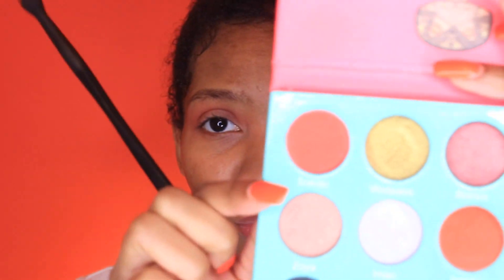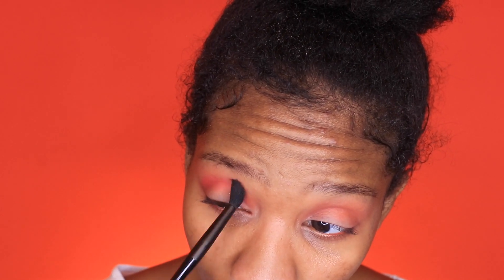And pop that right into the crease, go right up in the crease. So now we're going to go into the Socorro shade and be putting that into the crease also, a little bit, just focusing it right in the crease. Blending it into the other color, but not blowing it all out like I did with the first shade.